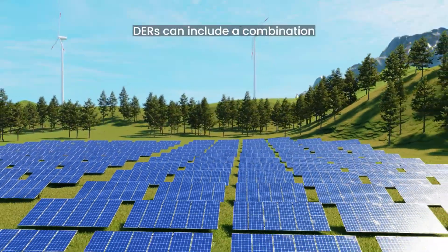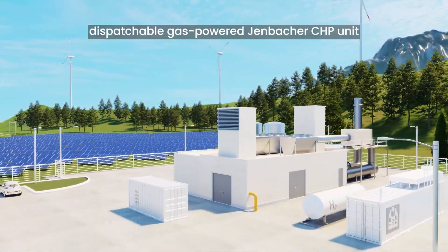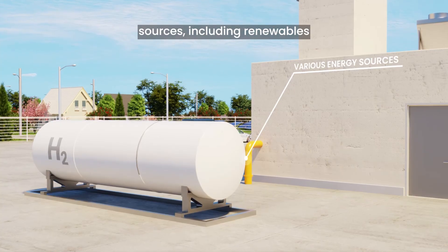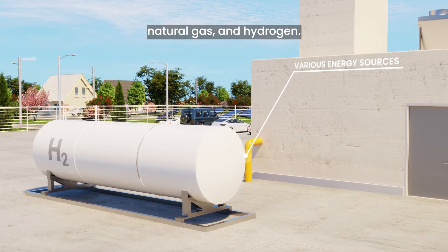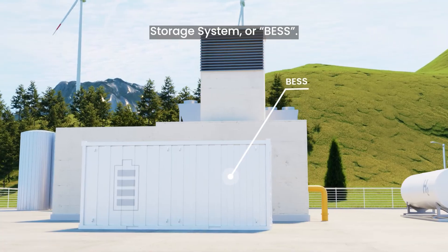DERs can include a combination of renewable but volatile photovoltaics and wind turbines with a reliable dispatchable gas-powered Jenbacher CHP unit powered by various energy sources, including renewables such as biogas, renewable natural gas, and hydrogen. Excess electrical power is also stored in a local battery energy storage system, or BESS.